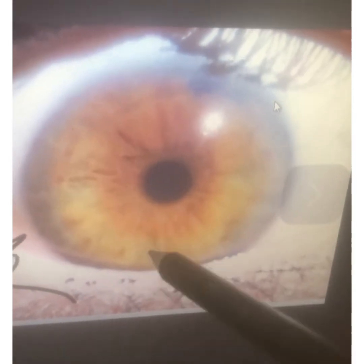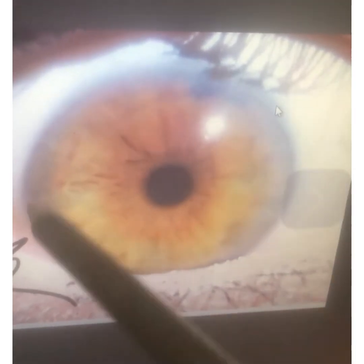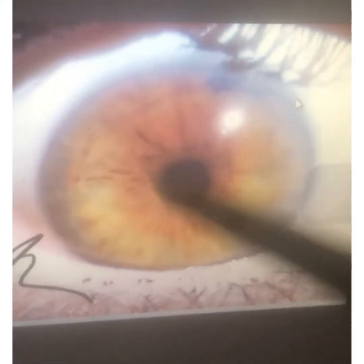The skin is trying to take the burden from the kidneys — the skin is the third kidney. But because it can't do so properly, you have the skin ring. It needs to be cleaned out.